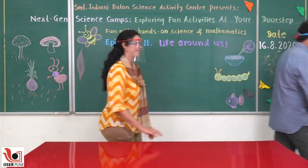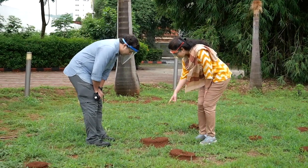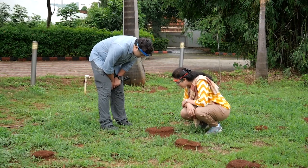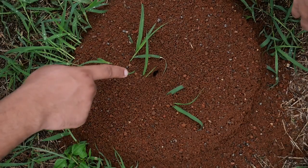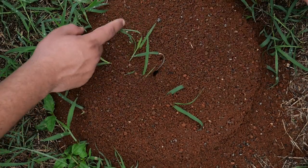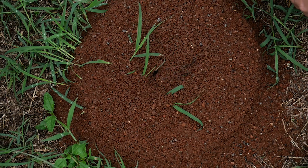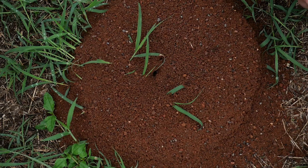Look at so many of them! They have mud in their mouths — they're bringing mud from inside and building their house underground. See those ants coming out with something in their mouths? This bigger one doesn't seem to be carrying anything — perhaps it's the one who protects the small ants. The small ones are taking out the soil, and the big ones are coming out to defend them and look for threats.